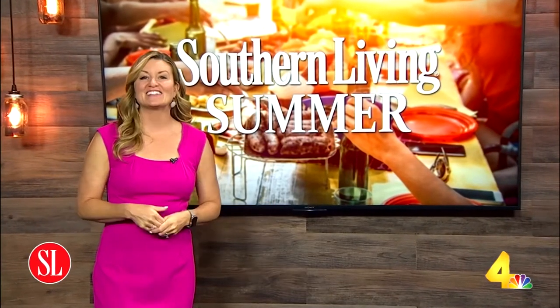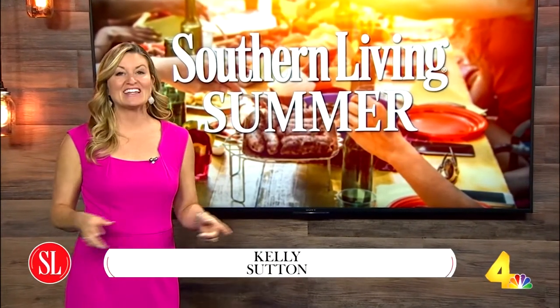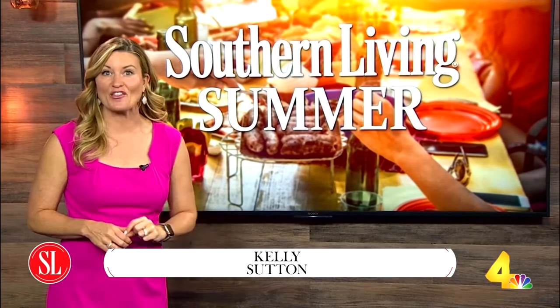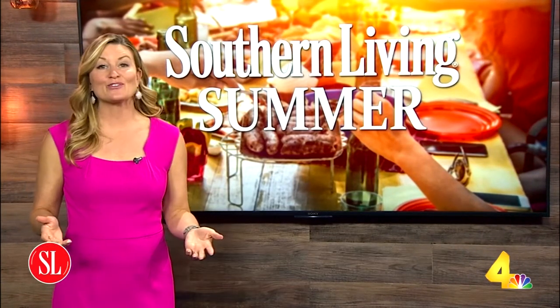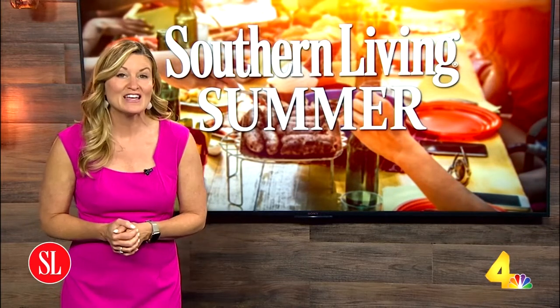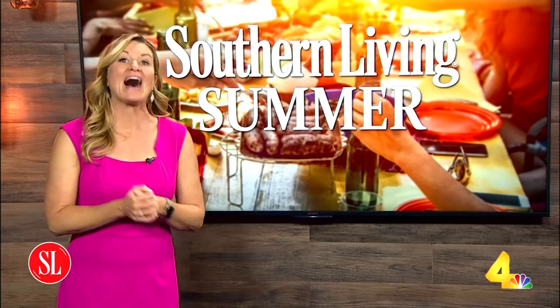Hello and welcome to this special edition of Today in Nashville. For the next half hour, we get to explore some of the summer highlights of Southern Living Magazine. The headquarters are located in the sweet city of Birmingham, Alabama, and Carol and I got to take a road trip to find out what goes on behind the scenes.